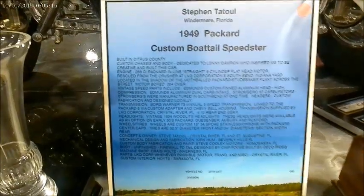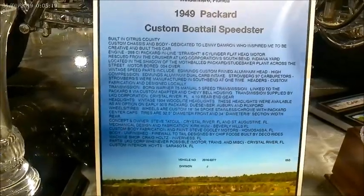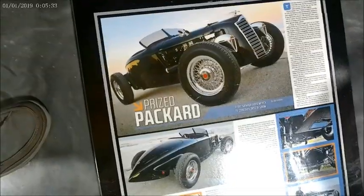This is a very unusual vehicle. It's at the Classic Car Museum of St. Augustine. It's a 1949 Packard Custom Boattail Speedster.